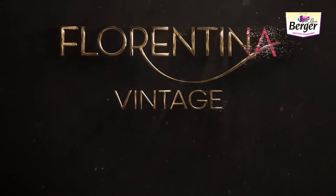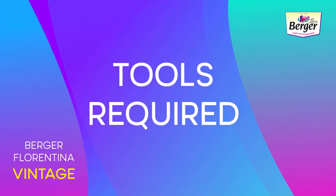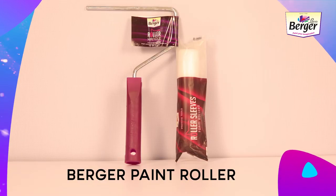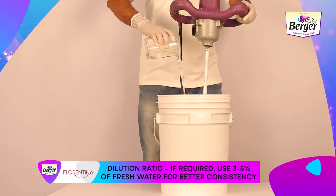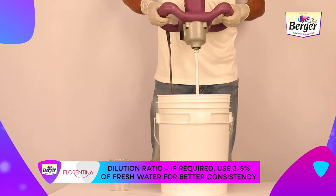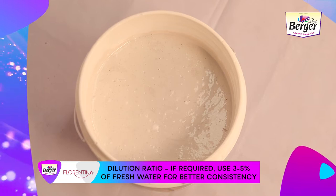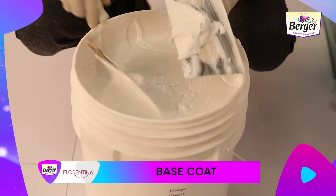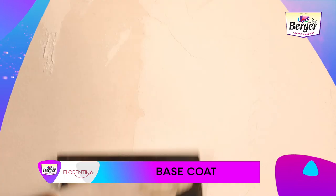Florentina Vintage Honeycomb Finish application procedure — tools required: putty mixer, acrylic trowel, Wi-Fi tool, Berger paint roller, and sponge block. Dilution ratio: if required, use three to five percent fresh water for better consistency, and mix thoroughly with a multi-purpose mixer to get uniform paste-like thickness. Step 1 — Base Coat: apply a smooth and uniform first coat of Florentina Vintage by trowel.